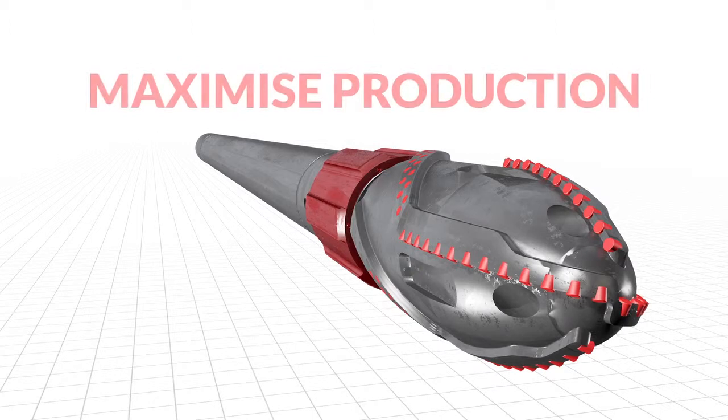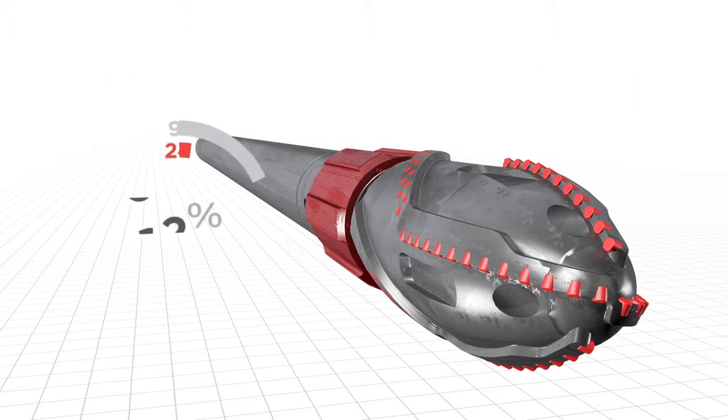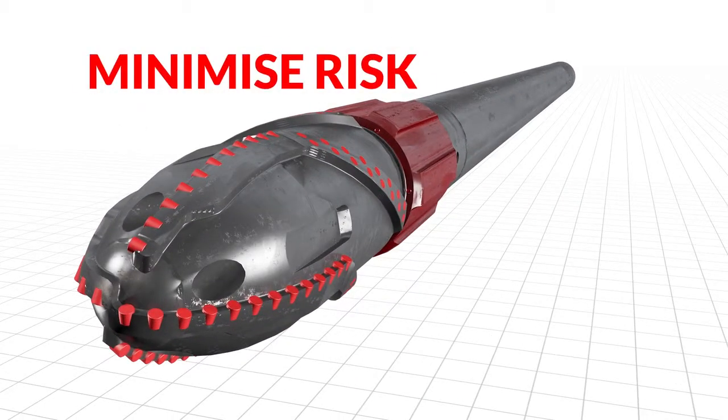By reaching target depth and avoiding setting completions too high, the Turbo Runner helps you maximize production and return on investment. In previous applications, Turbo Runner has proven to be up to 75% faster than conventional technology. Turbo Runner can help a wide variety of completion types reach target depth, including sand screens, intelligent completions and RFID controlled completions. Its unique low vibration variable torque design minimizes the risk of damage to strings and completions.